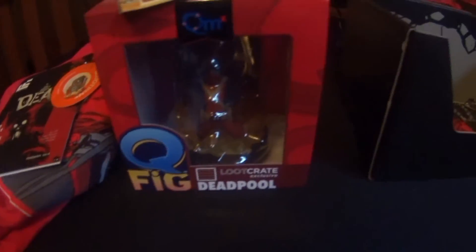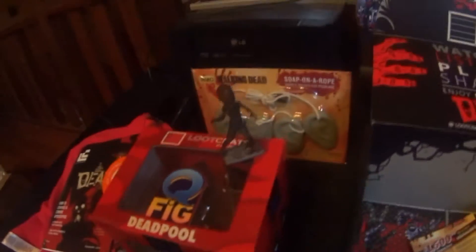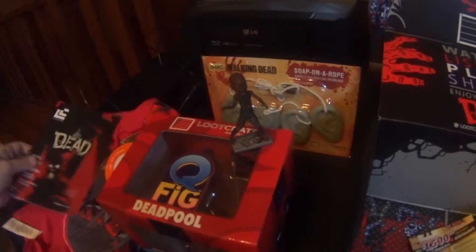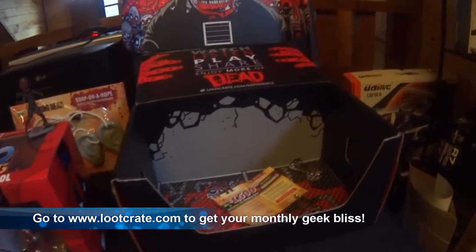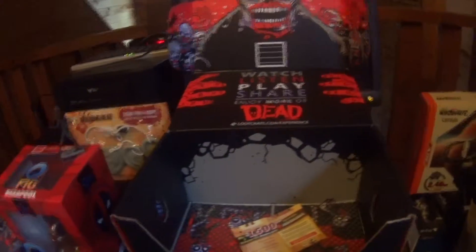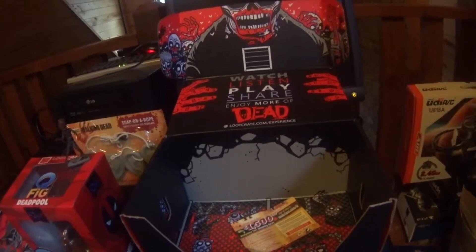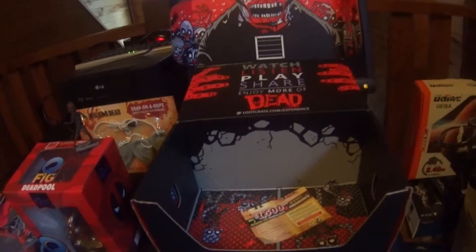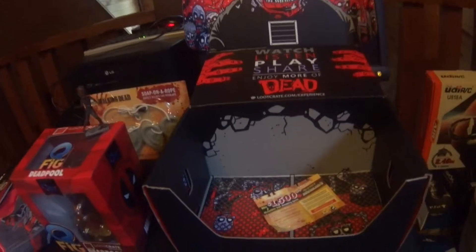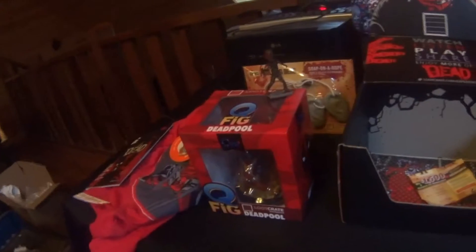I can't say enough good things about loot crate. I hate paying monthly fees, I really do, but this is one of those rare items that's actually worth it. So go out there and get yourself a loot crate. If you've got a geek in your life, this is definitely one of the best gifts you can give — a loot crate subscription. My wife made fun of it at first but now she gets all excited. In fact, the reason I didn't do the video yesterday is because she didn't want to be on camera but she wanted to open her loot crate. Loot crate is very popular in my house and I think it would be popular in yours.